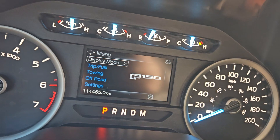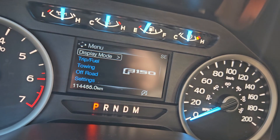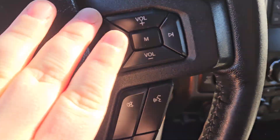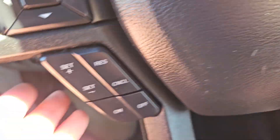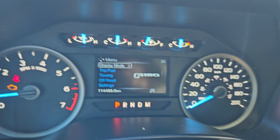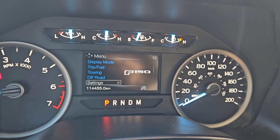Taking a look at the vehicle while it's running, we can see the odometer sitting at 114,555 kilometers. We do have a nice steering wheel with your volume, playback, play forward, mode, mute, voice, phone, cruise control, and toggle for your screen. We can look through our display modes: trip and fuel, towing, off-road, and other settings.